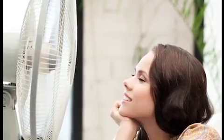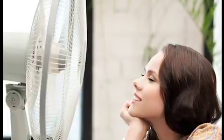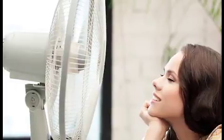Frost your fan. Need to cool off while sleeping or working at your desk? Grab a mixing bowl, fill it with ice or a frosty ice pack, and set it at an angle in front of a large box fan pointed toward you. The fan will pick up the cool air and blow it right in your direction.